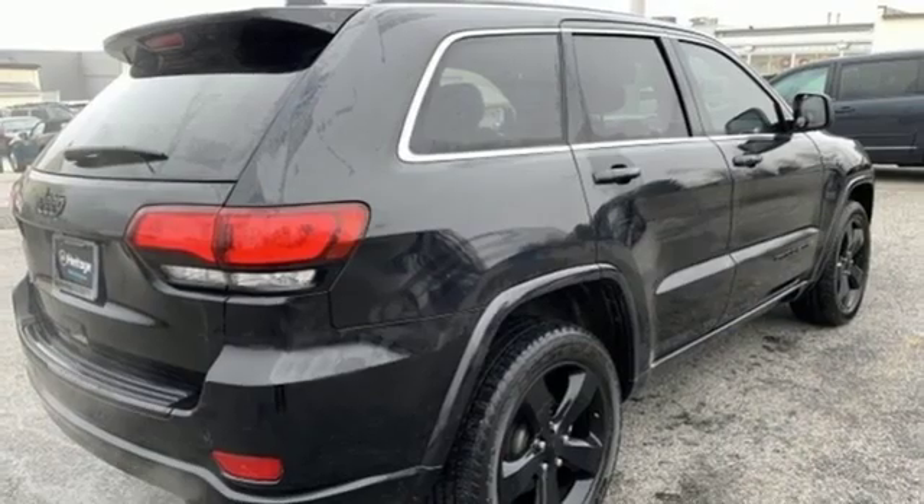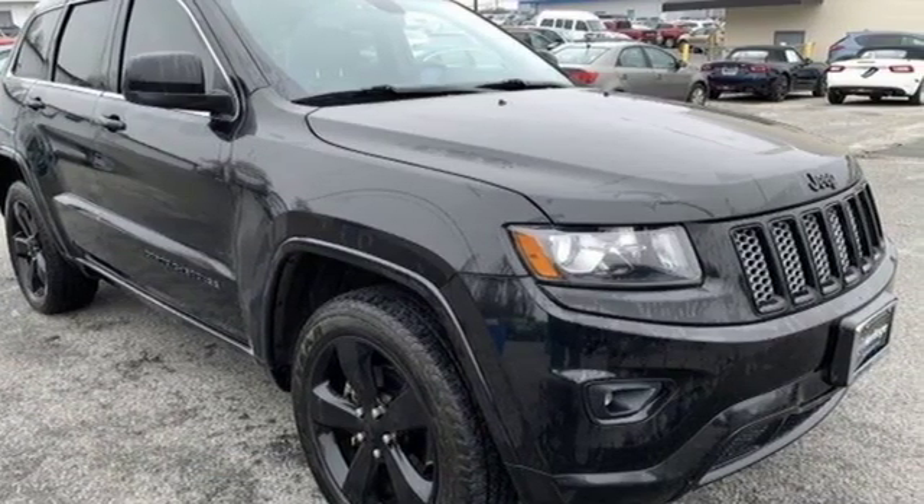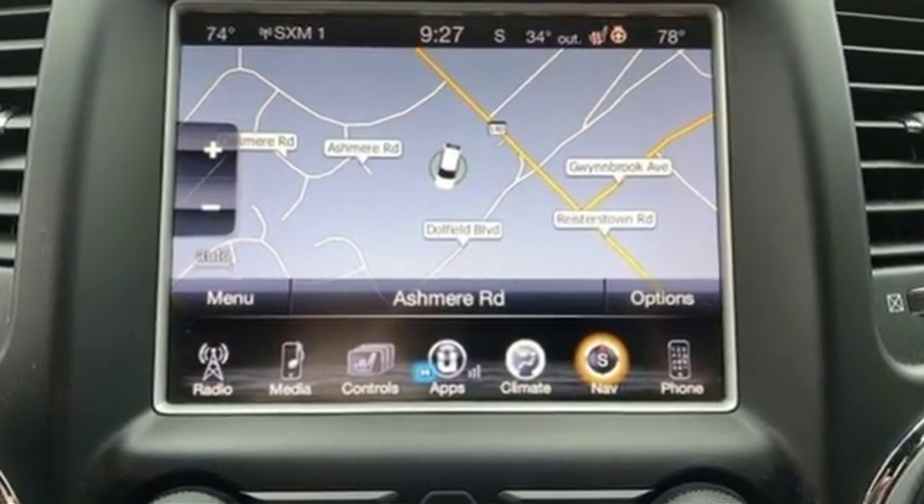The Car Connection highlights the 8-speed automatic transmission that boosts mileage in all power trains. Experience the Jeep life — see it for yourself when you take it for a test drive.